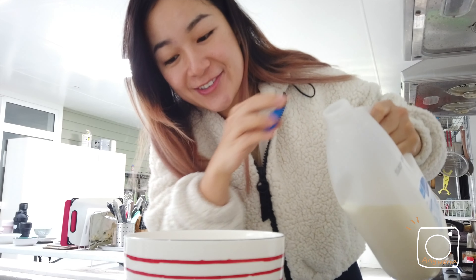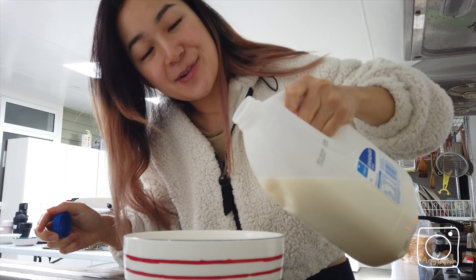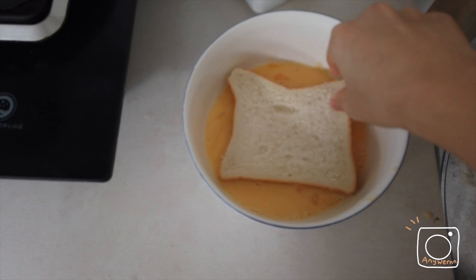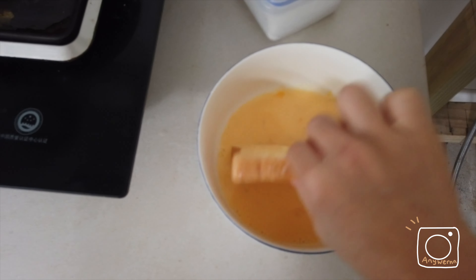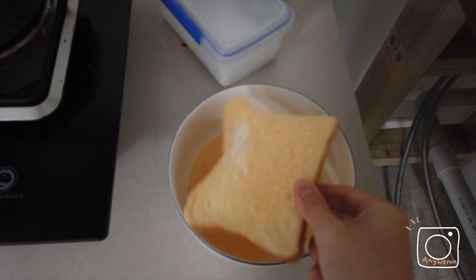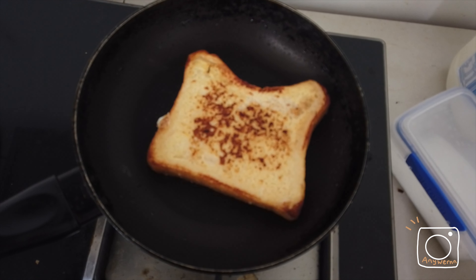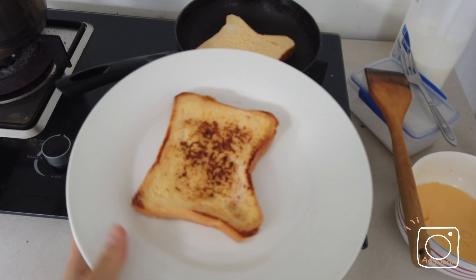I'm making french toast. I just put in two eggs, some sugar, and I'm going to pour in the milk. I'm just going to dip the toast in the egg — not too much. Smells amazing. My first piece is done.